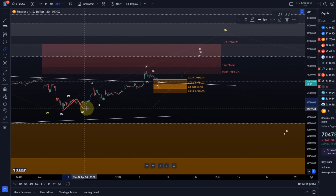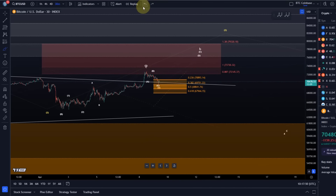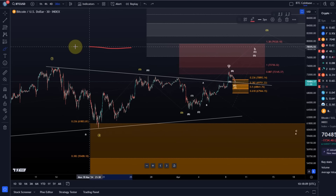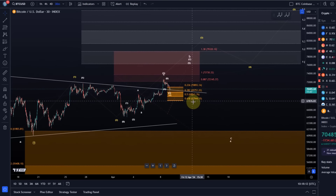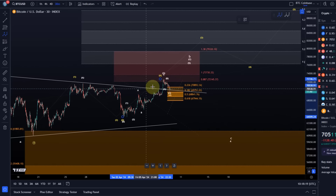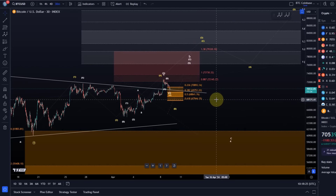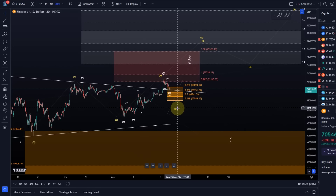Wave four may be unfolding right now and one more high would be preferred, at least as long as we're holding 69,750 — specifically 67,944. If we break below 67,944, I would change my perspective and cannot expect one more high in this structure. That would be the first indication that the top has formed. However, it's possible that a break below 67,944 means the yellow count is unfolding — an A wave, then a B wave pullback, then a C wave rally in wave three.